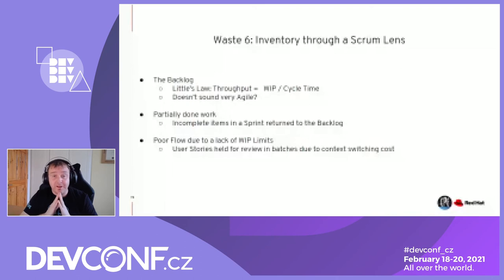Scrum and partially-done work is always a debate. Incomplete items in a sprint should be returned to the backlog — but are they re-evaluated? What have we learned? Will we guarantee we'll do it in the next sprint? Especially with thematic sprints, there's no guarantee you'll take that item and finish it — that's waste, storing incomplete work on your backlog. WIP limits can cause poor flow because user stories can be held for review in batches between process stages. People don't want to context-switch immediately — they might wait until two, three, four, five tickets are available for a review afternoon, which hampers flow through the system.